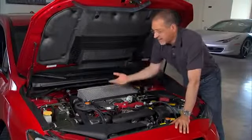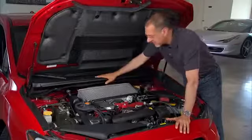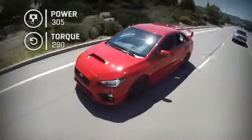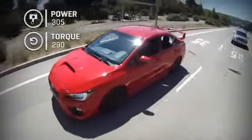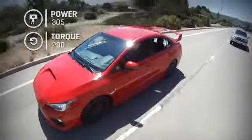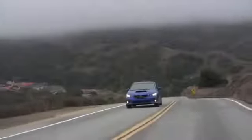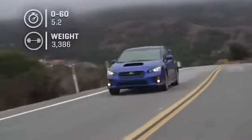The numbers: 305 horsepower out of that configuration, 290 foot-pounds of torque — lofty numbers from a pretty compact engine, thanks to the intercooled turbocharging which maxes out near 15 psi of boost. Zero to 60 for a car that weighs about 3,400 pounds happens in the low fives.